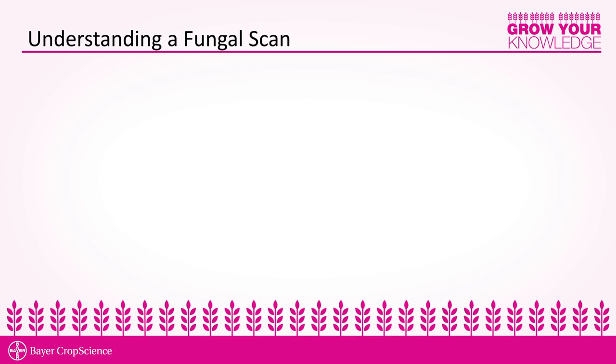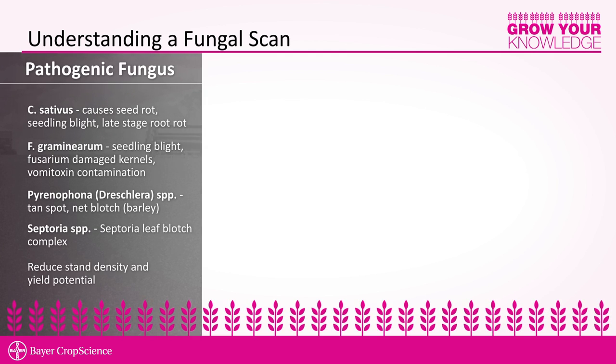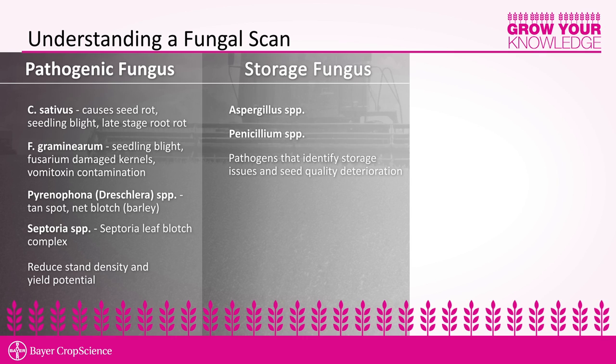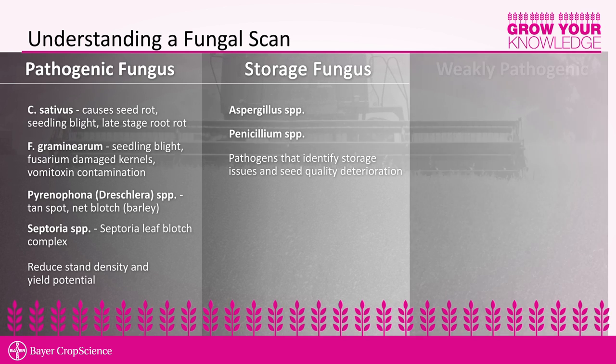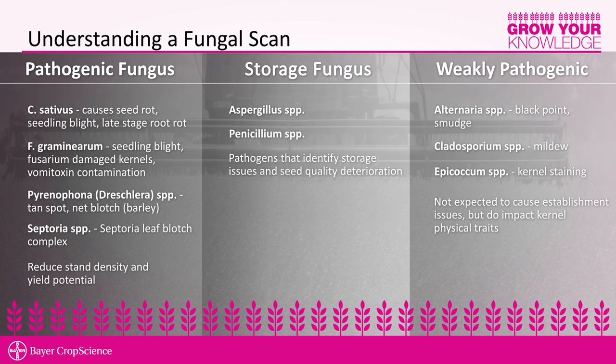Disease diagnostics can either be a single scan for one pathogen or a fungal scan, which is a comprehensive suite of all the fungi growing from your seed. There are three classifications of fungus in a fungal scan. The first is pathogenic fungus — the most important, as they cause difficulties in germination and seedling emergence. The second is storage fungus, which exists in the storage bin and can cause seed deterioration. The third classification is non-pathogenic — diseases that are present but will not cause stand establishment issues.